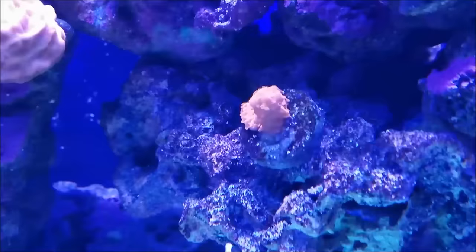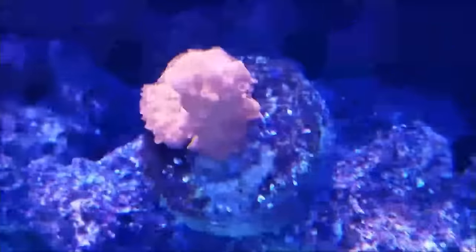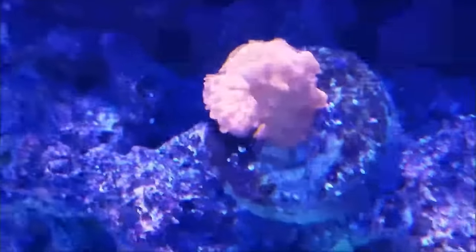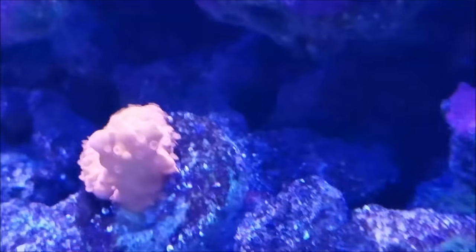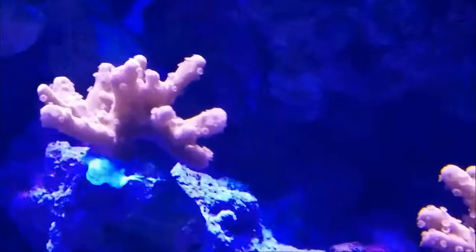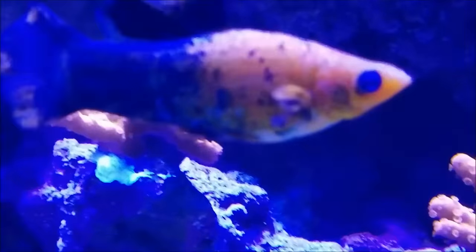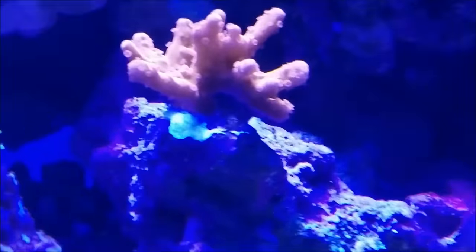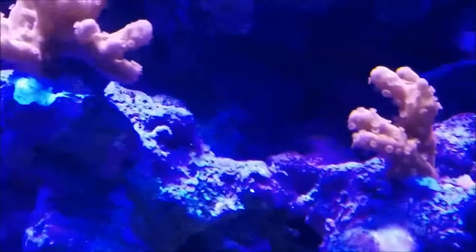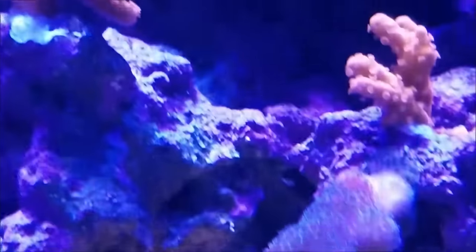The pink setosa will be moved — you can see how the polyps are extended on one side and not so much on the other, as opposed to the red setosas sitting above it out in the open. Those things are growing by leaps and bounds more and more every day. I'm pretty sure the setosa loves to be in that open position, so I'll move the pink one up into the middle of the two red ones and see how it does.